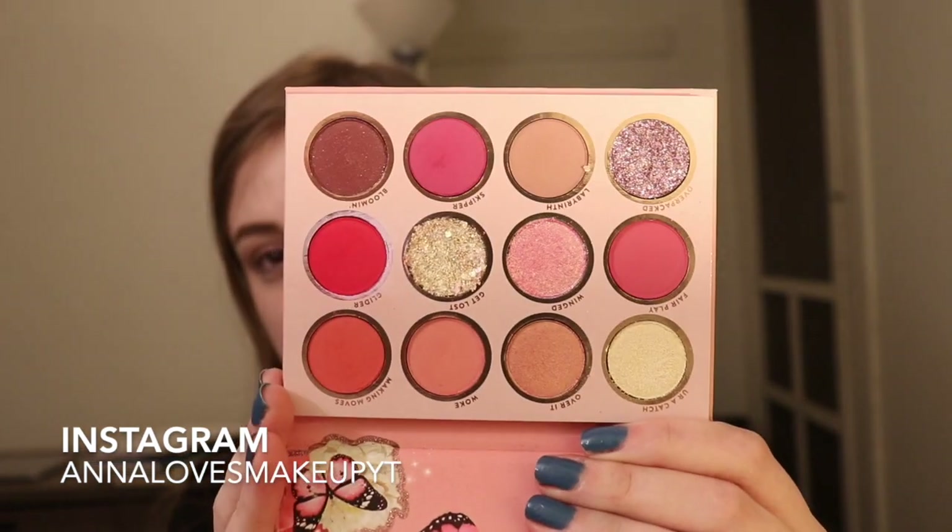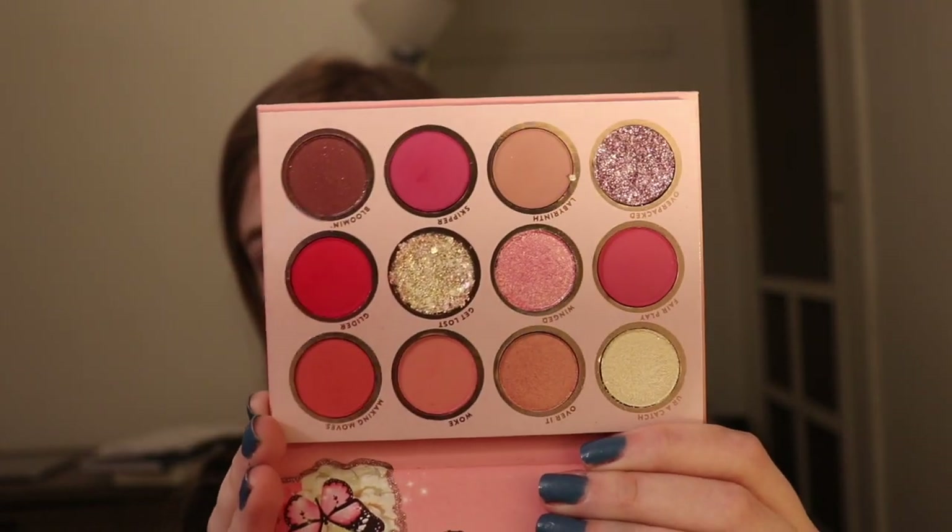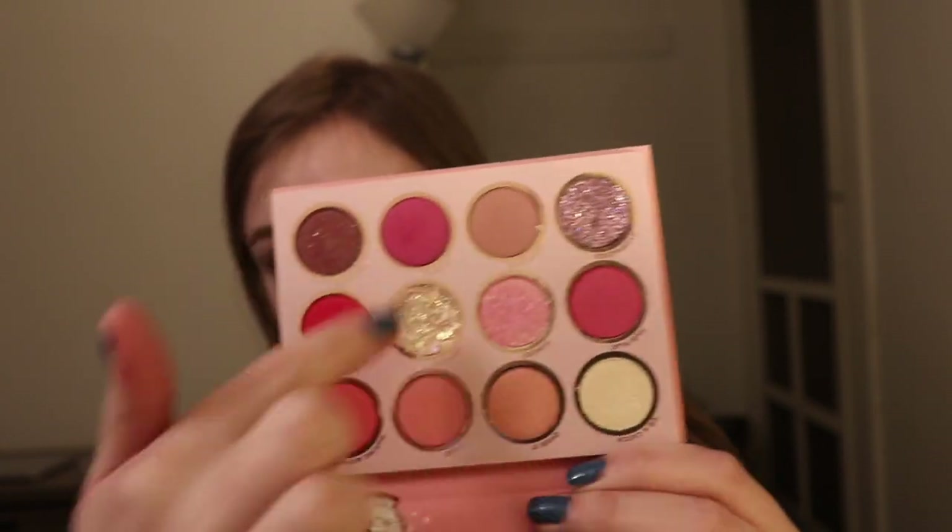This palette I got for Christmas from my best friend Michaela. It has two of those glitter shades — we talked about that with the Disney Midnight Masquerade Palette, it had some glitters in there. I'm actually really liking it. The only downfall is that there is a lot of fallout, so use a glitter glue. Just word of caution with any glitter — no matter what, use a glitter glue.